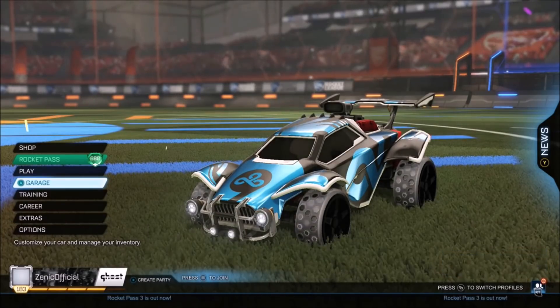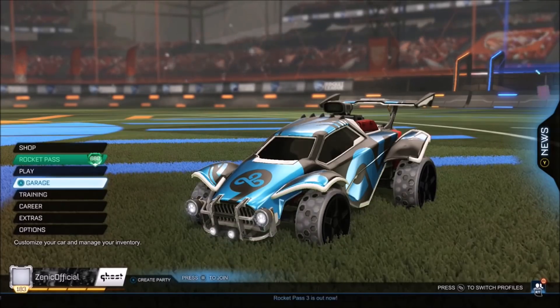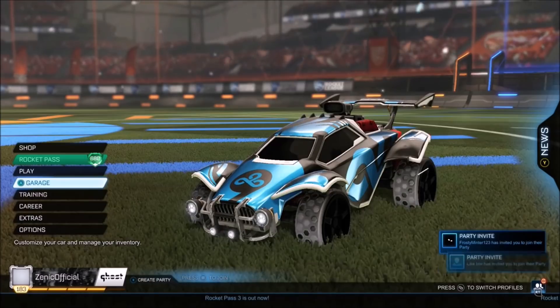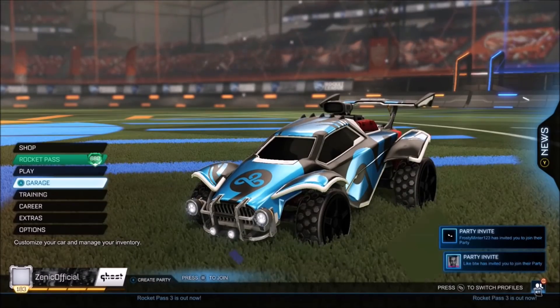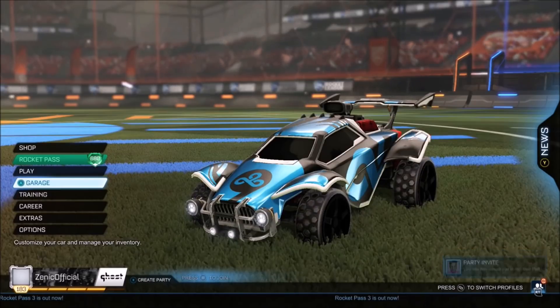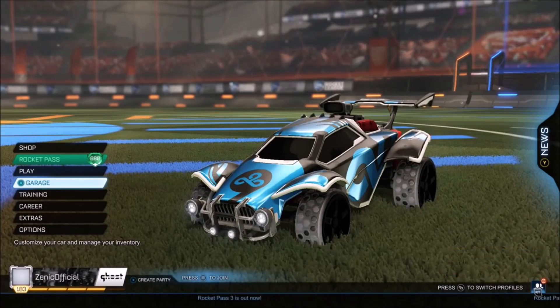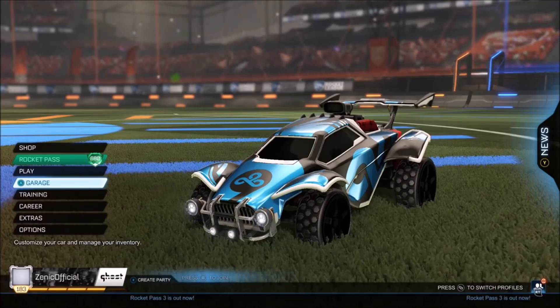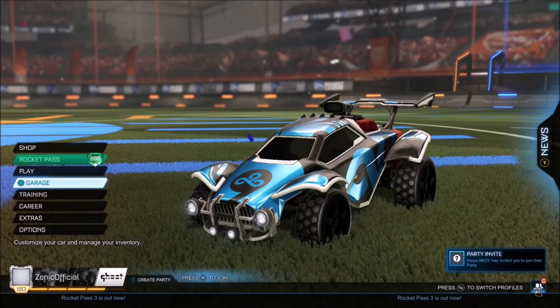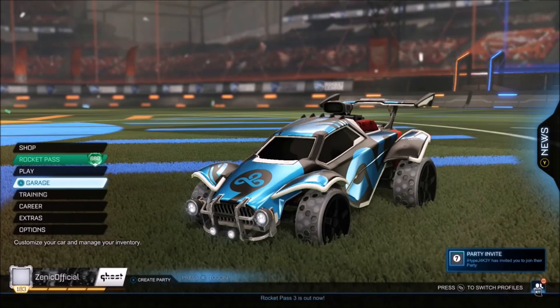Rocket League brought out the Rocket Pass 3 just a couple of days ago, and I'm incredibly hyped to do some more videos on it because there are so many incredible items. They also brought out some weekly challenges where you can get yourself some free rewards. If you want to see a challenge video every single week when they release, just make sure to drop a like on the video and comment down below. If we get close to 1,000 likes, I'll definitely make that happen.